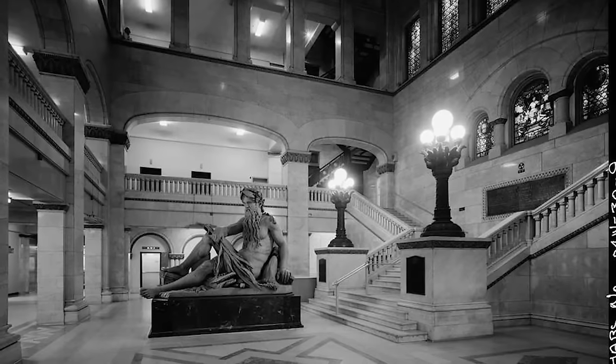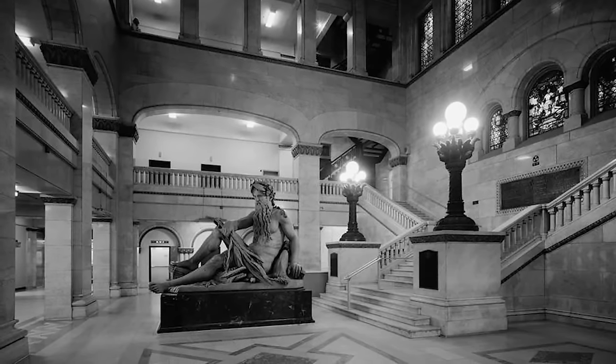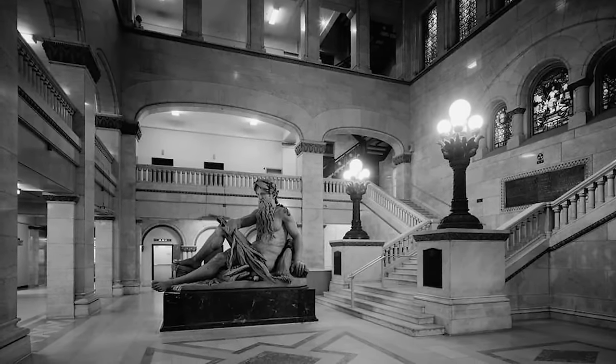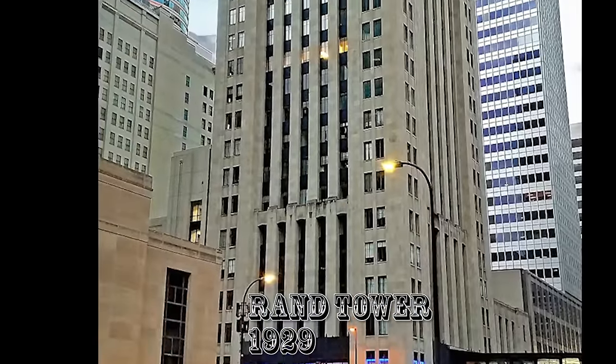Regardless of whether it's a color or a black and white photograph, it still conveys the impressive detail. And what exactly is the interior made out of — sandstone, limestone, some sort of advanced concrete, geopolymer? Take your pick.